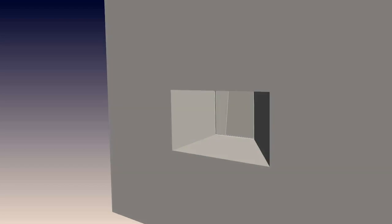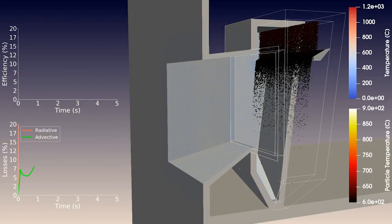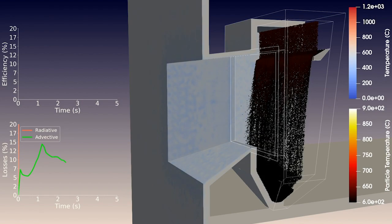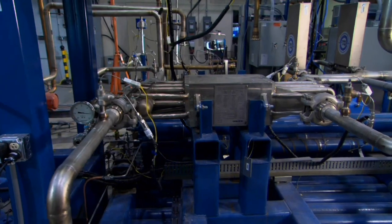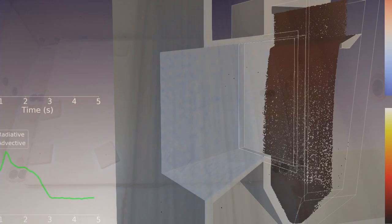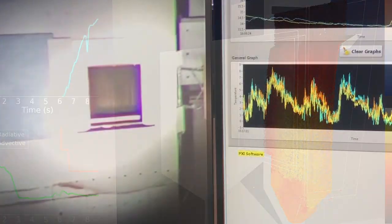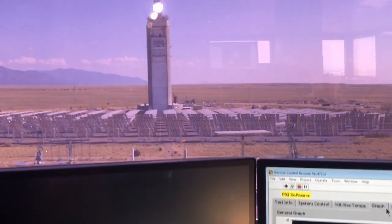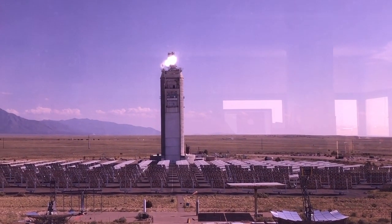With the Gen 3 technology that we're developing, it uses falling particles through the receiver instead of liquids or gases flowing through tubes. We drop particles through the receiver and the concentrated sunlight strikes and irradiates the particles directly, which is much more efficient than having to heat tubes and then the heat transfer fluid indirectly. I like to call this technology 'particle power.'